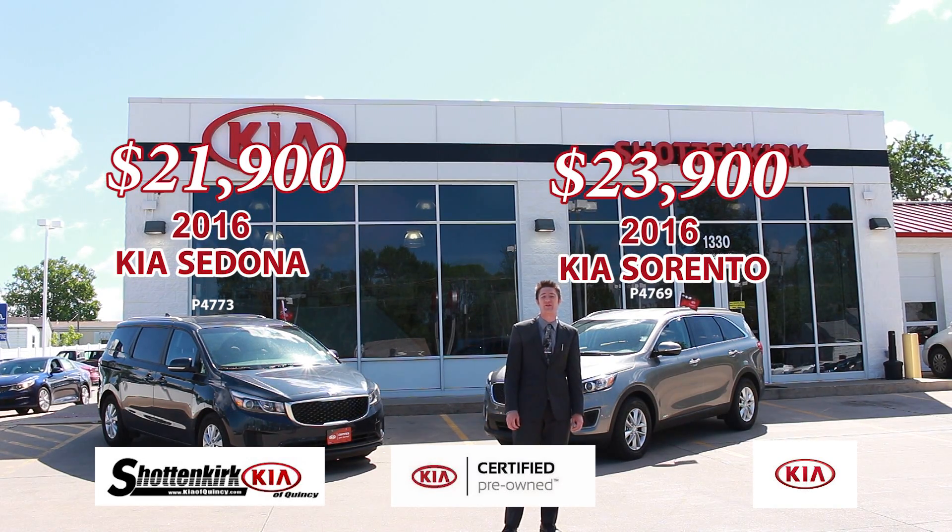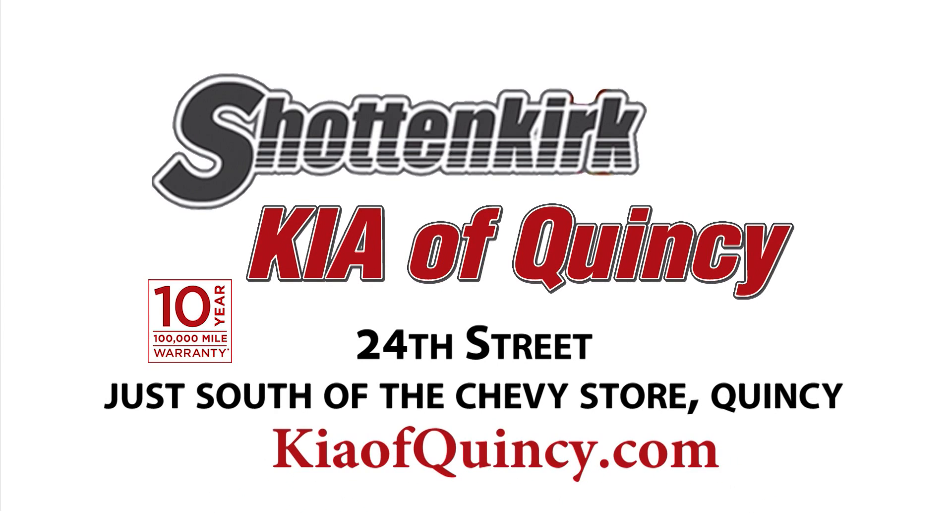Come see us just south of the Seve store, or check out our full inventory at KiaQuincy.com.